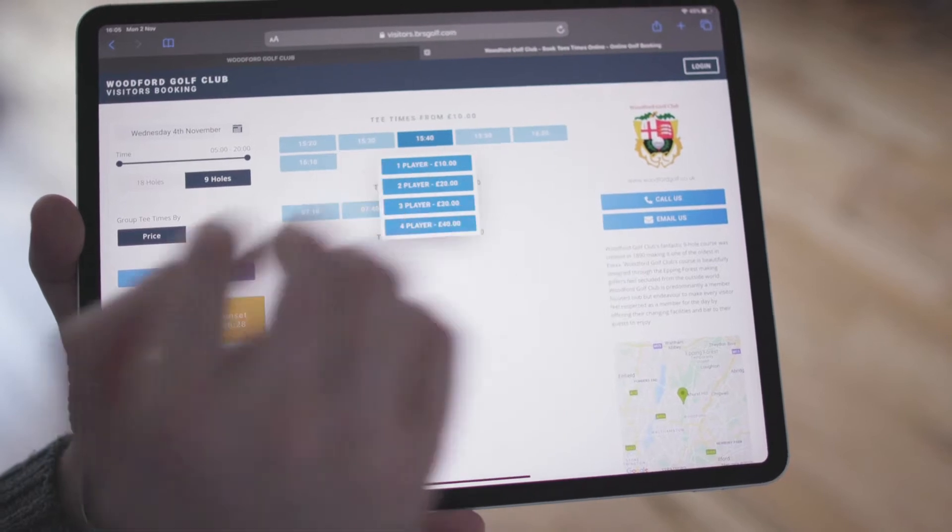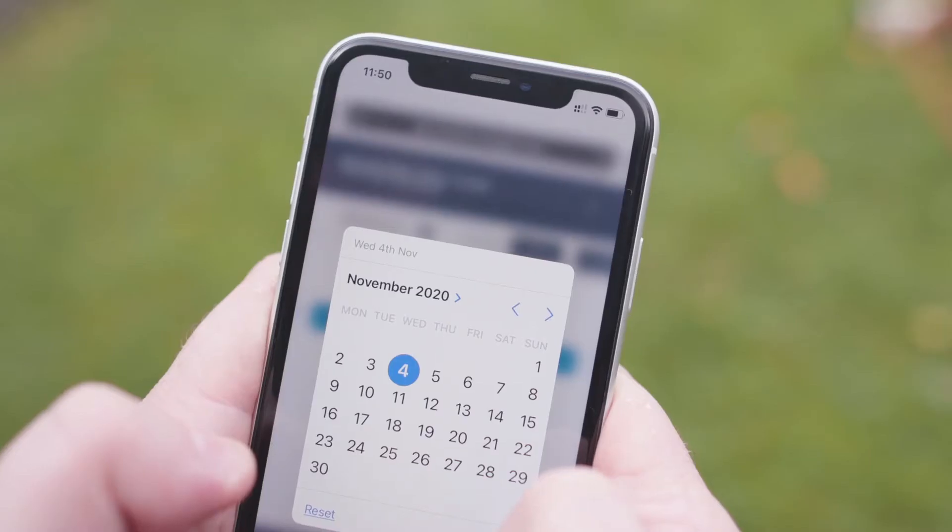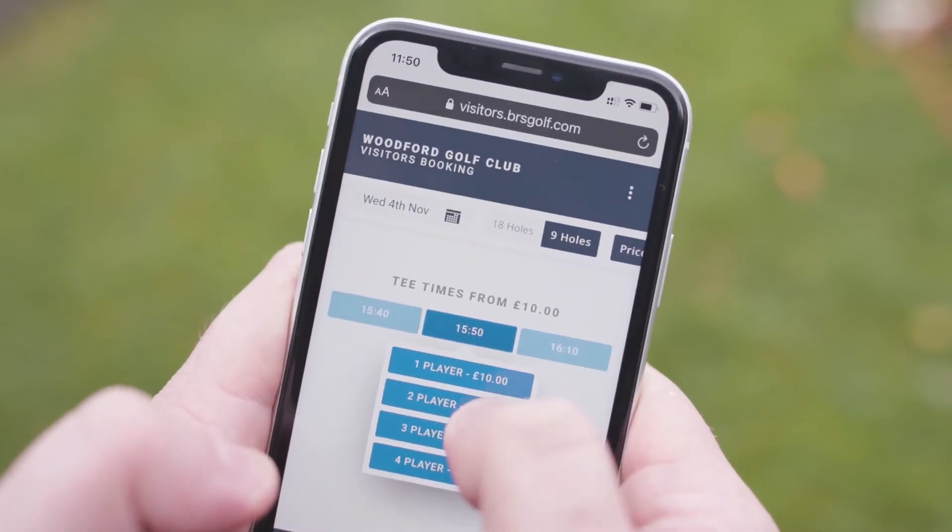Did you know over 70% of all visitor traffic comes via mobile or tablet device? Make sure you have a visitor booking experience that caters to golfers on the go.